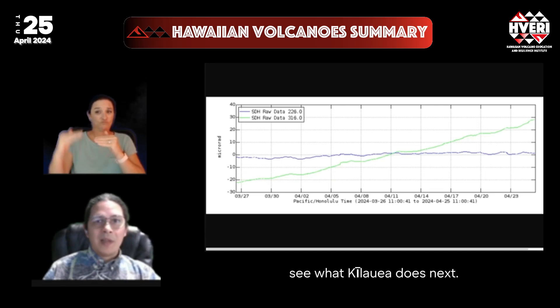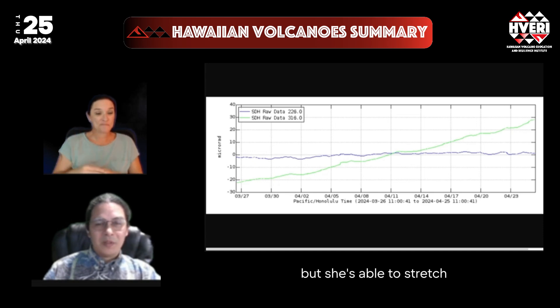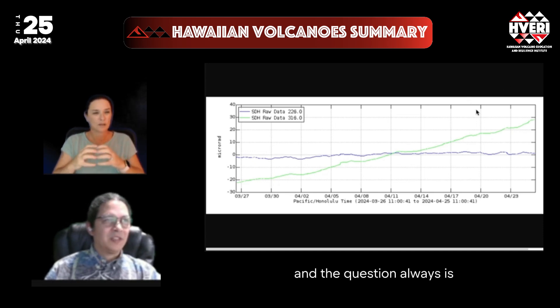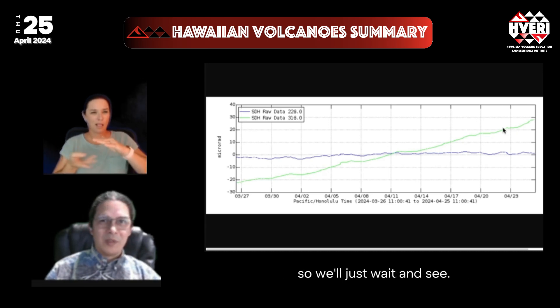We'll still wait and see what Kilauea does next. She's still filling with magma pretty robustly, but she's able to stretch and accommodate all of that underground. The question always is which one might overtake the other, so we'll just wait and see.